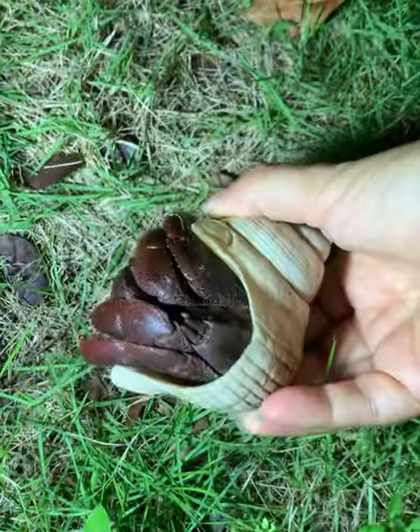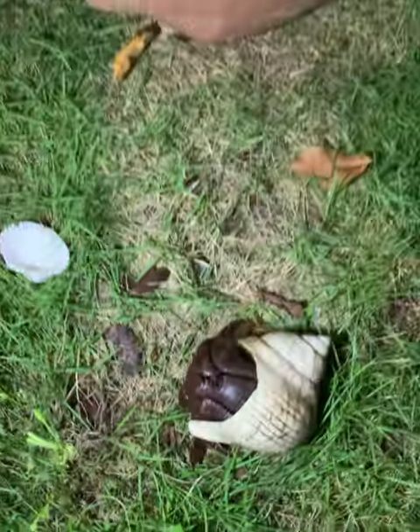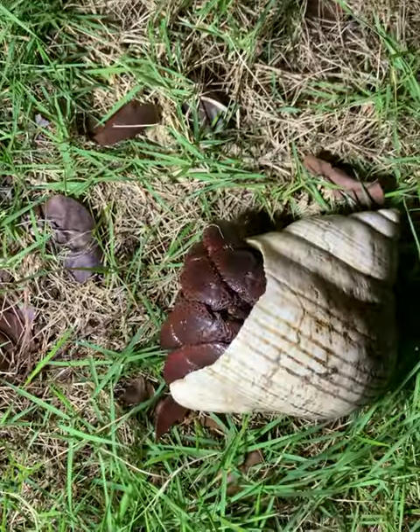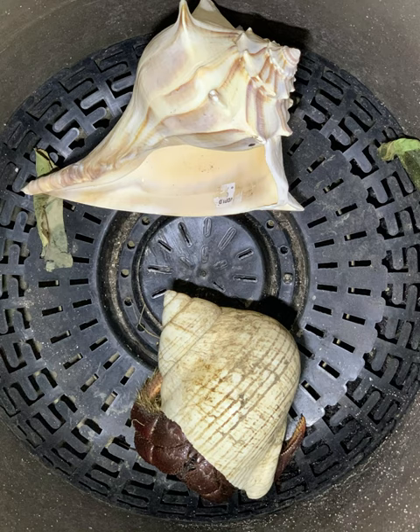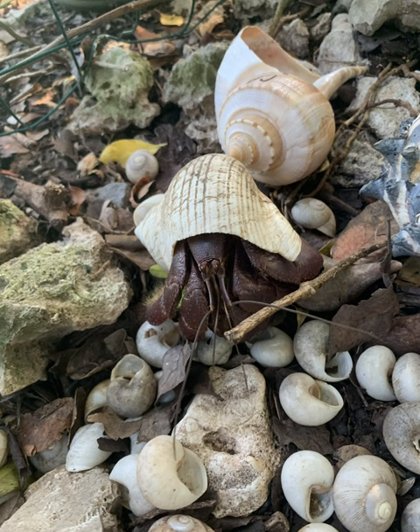Look at how much the shell has been eaten away. Hi guy, I see you. Hold on — let's see if I can get you in a bigger shell. He never moved; he stayed in his shell, and I eventually set him on his way back out back again.